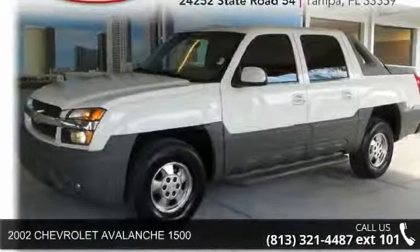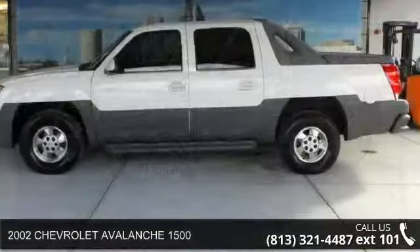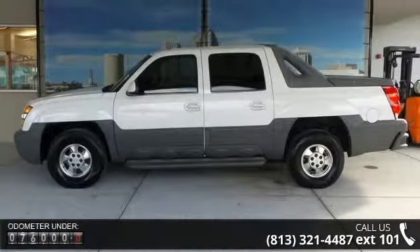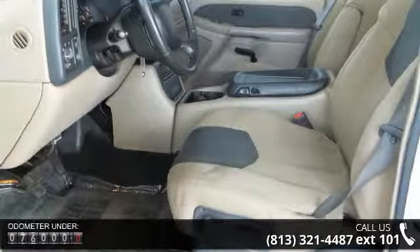Imagine yourself in this 2002 Chevrolet Avalanche 1500. This may be the set of wheels you've been looking for. This vehicle comes with a reliable 8-cylinder engine connected to a smooth shifting automatic transmission.